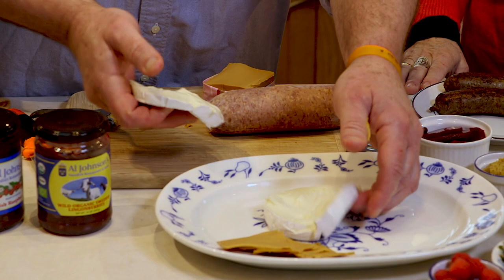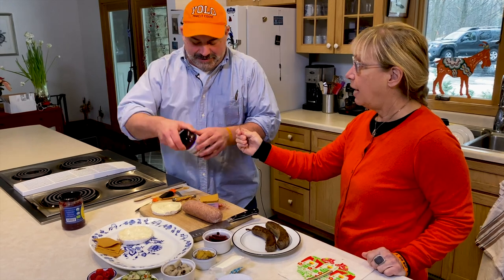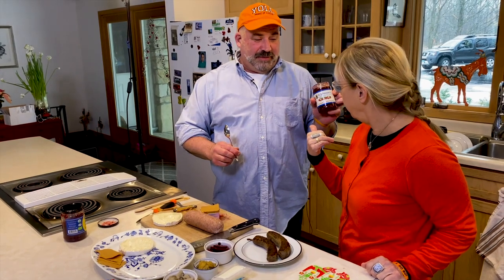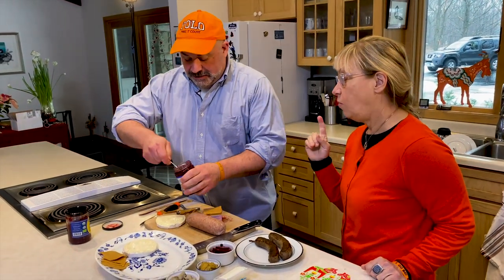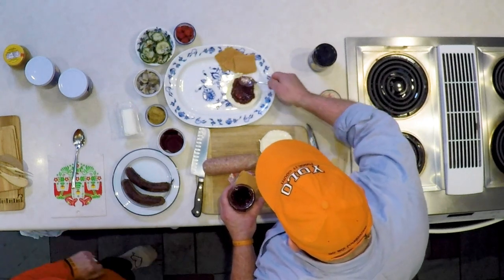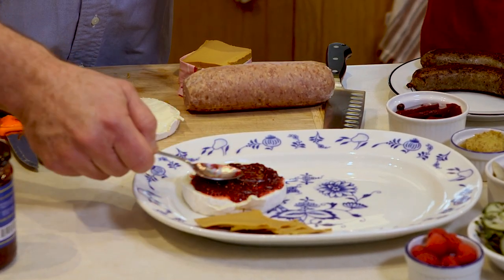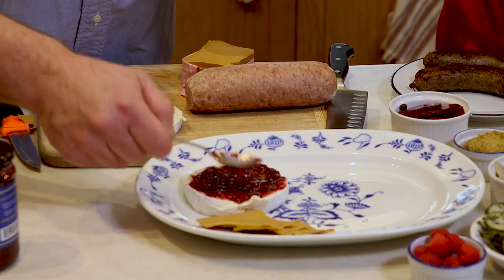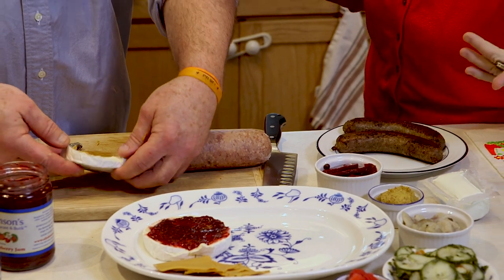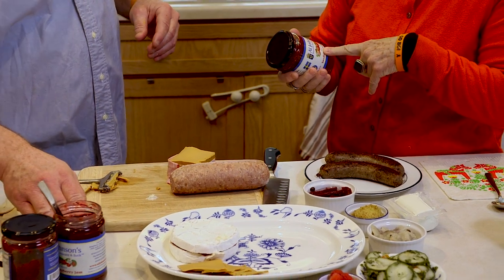We're going to throw this brie on there. And you know what's good on the brie? Lingonberries, but also Al Johnson's Swedish raspberry jam — that's my favorite. We get raspberry jam from Sweden as well, and also strawberry jam. What I like about our jams is they're not thick — they're a little spreadable. You can always put them in a smoothie too. They're crazy good on pancakes because they spread instead of glopping on like jelly.